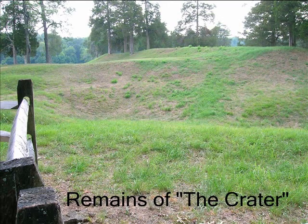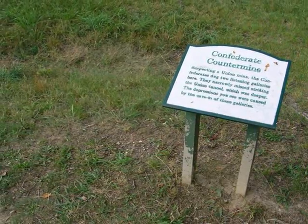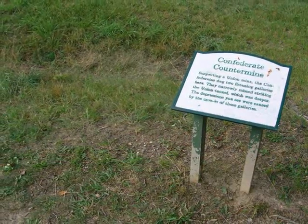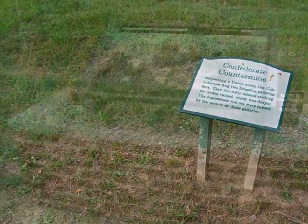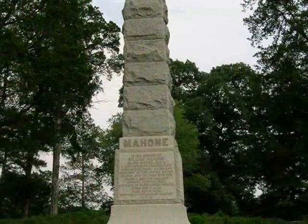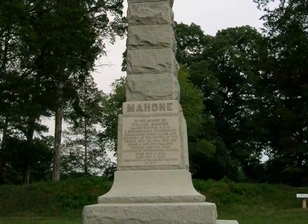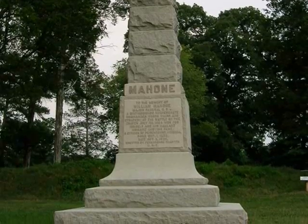Today, many tourists are disappointed by the unspectacular remains of the blast. But one must remember that once the Confederates recaptured their salient, they immediately took to the task of reestablishing their original defensive works in the area of the crater. Confederate forces did suspect that a mine was being dug underneath their fortifications, but their countermines never went deep enough to confirm their suspicions. This monument is dedicated to William Mahone's Confederate soldiers, who rushed two miles to defend Elliott's salient and to drive the Union troops from the crater.